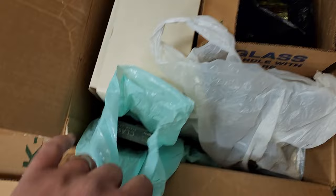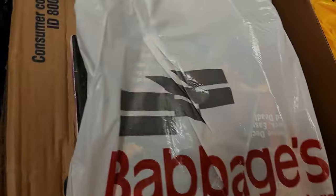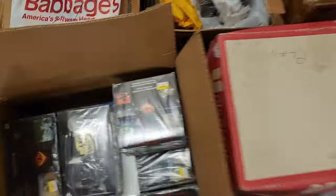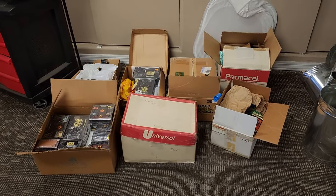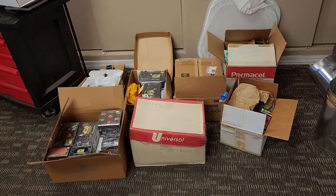Maybe there are some sealed packs in there, who knows. There's stuff in bags, and more kind of packs, and boxes full of cards. More sealed boxes of Star Wars and stuff like that, so there's definitely some magic going on in there. Anyway, that's the intro, and I will get into this and hopefully make a big video out of this and show you the end result. Stick around.